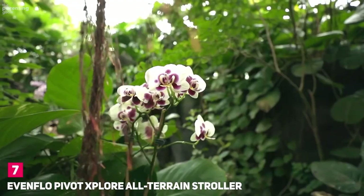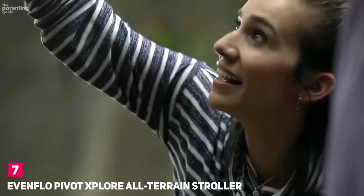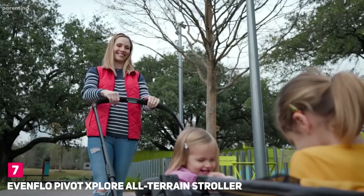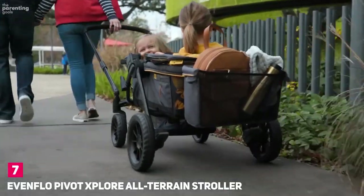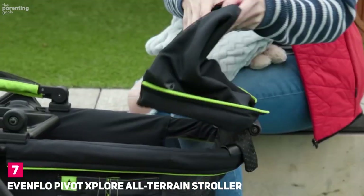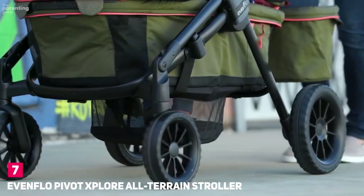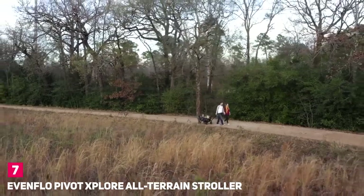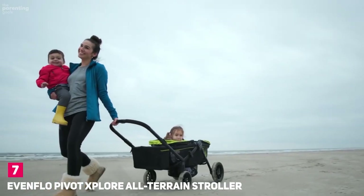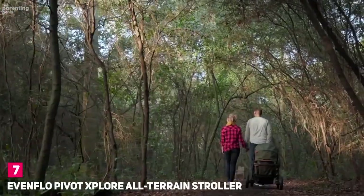Number 7: Evenflo Pivot Explore All-Terrain Stroller Wagon. We know what you're thinking — this isn't a double stroller — but wait. The Pivot Explore is a wagon-plus-stroller hybrid and a super fun way to transport two kids on the go. With one quick flip of the handle, it transforms from a wagon into a stroller, suitable for kids from six months up to five years old. The all-terrain wheels tackle almost any surface, and the wagon features a telescoping handle to accommodate different heights. The Explorer doesn't handle all that well on the beach, especially on softer sand.